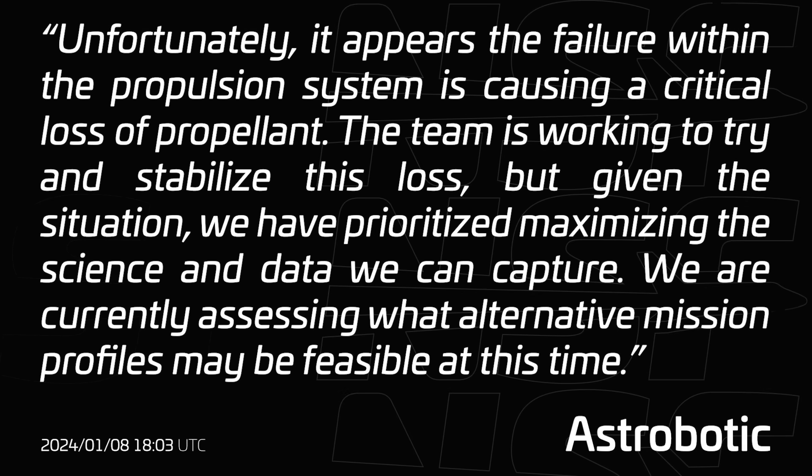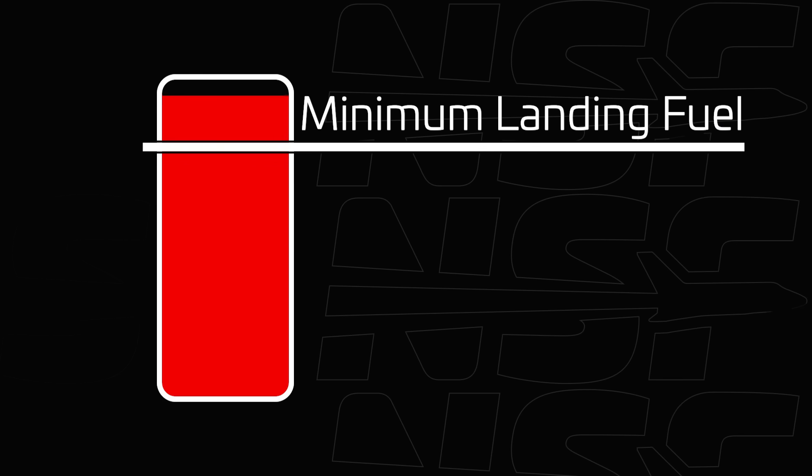Sadly, just a bit later came the confirmation: 'Unfortunately, it appears the failure within the propulsion system is causing a critical loss of propellant. The team is working to try and stabilize the loss, but given the situation, we have prioritized maximizing the science and data we can capture. We are currently assessing what alternative mission profiles may be feasible.' In other words, the lander had already lost too much propellant to land on the moon. Even if the team could stop the leak at that moment, the lander would not have the necessary propellants for a soft landing. Instead, they were helping payloads achieve secondary goals and maximizing science time.